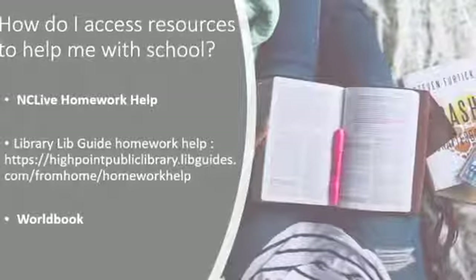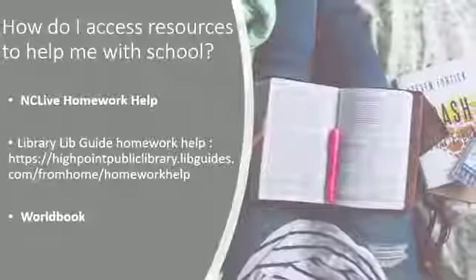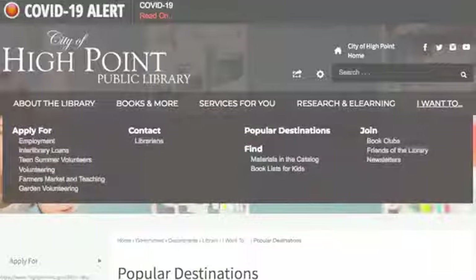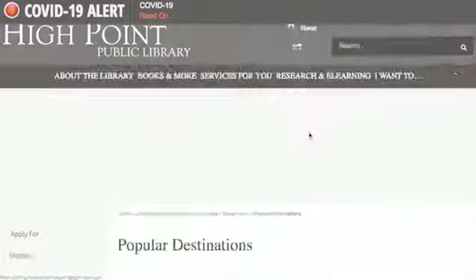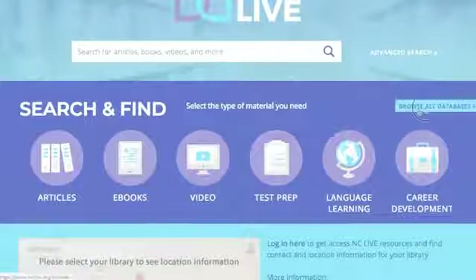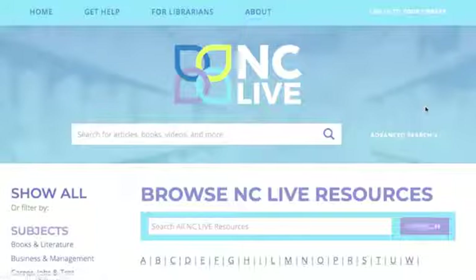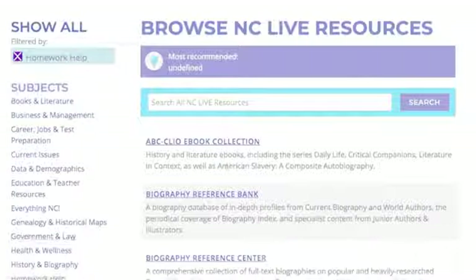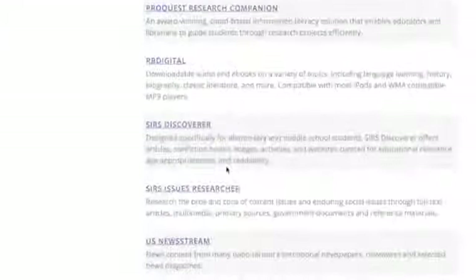For help with homework, there are a few resources available: NCLive, Lib Guides, and World Book. To find NCLive, first go to I Want To and then click on Popular Destinations. Then go down to NCLive, click on All Databases, then click on Homework Help. From here, you will see many resources that you can choose from depending on the subject that you are working on.